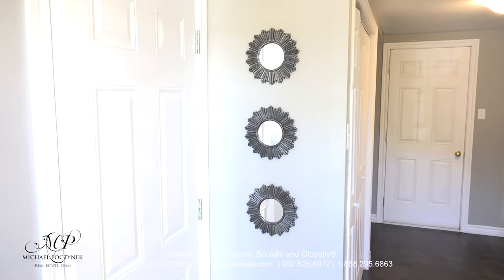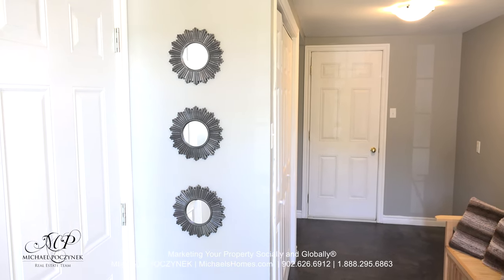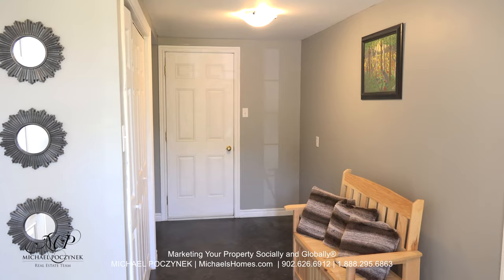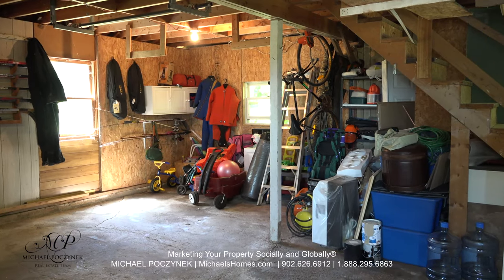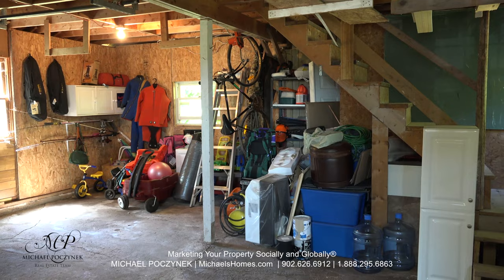Coming in through the entrance next to the garage, we've got one door that leads to the garage, one door in front leading to the backyard, and the door to my right leads to the main house. The garage is large and spacious and offers a second level for storage, or potentially an area that could be finished for additional living space.